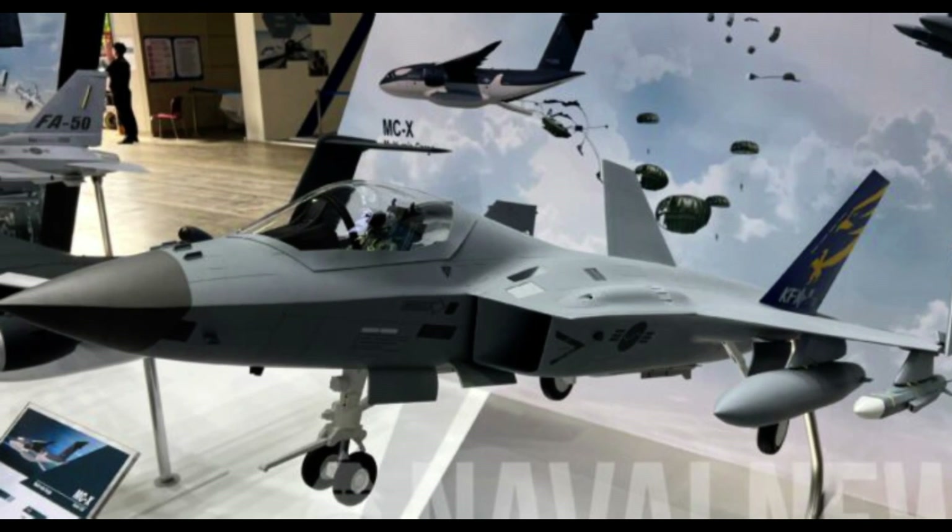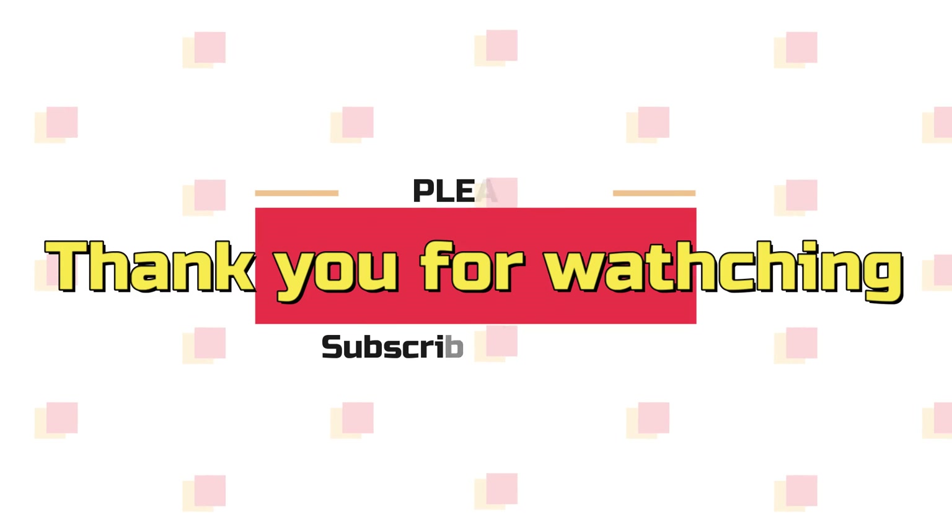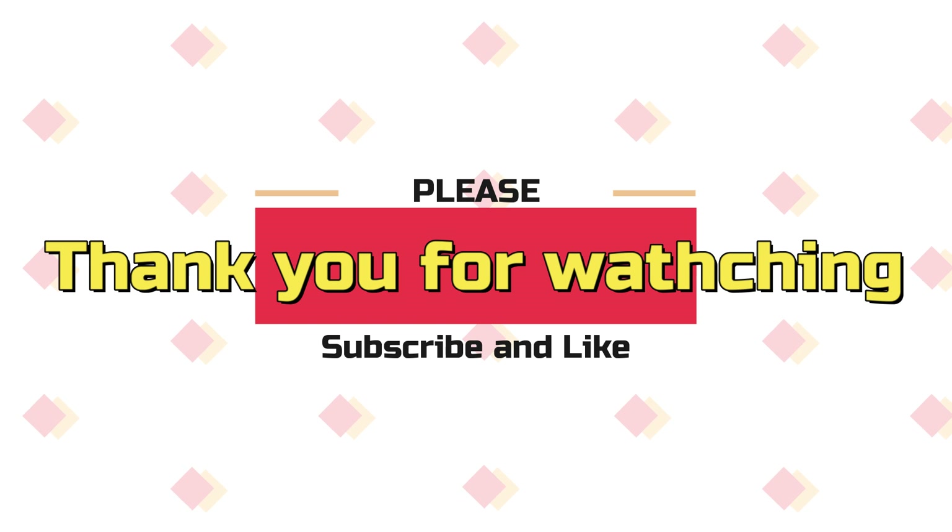That's it for my video today. Thank you so much for watching. Please remember to like and subscribe. See you next time.